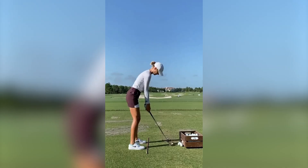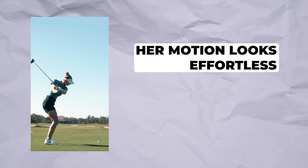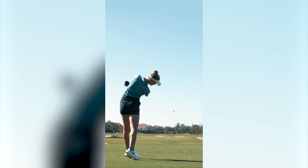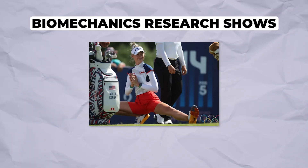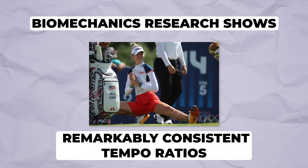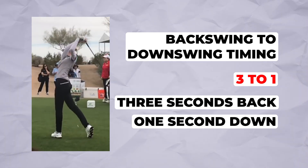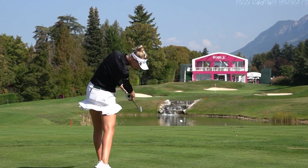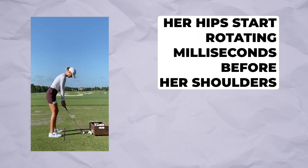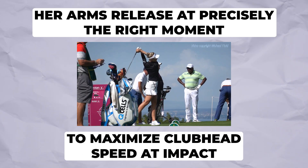The role of tempo and timing. Let's look at Nelly Korda — her effortless motion hides complex biomechanics, a perfect balance of rhythm and rotation. Her motion looks almost lazy compared to Rory's explosive drive, but beneath that smooth tempo is perfect timing and sequencing. Biomechanics research shows that tour professionals maintain remarkably consistent tempo ratios — the backswing to downswing timing is typically around 3 to 1. Nelly exemplifies this perfectly. Her hips start rotating milliseconds before her shoulders, creating separation and storing elastic energy.